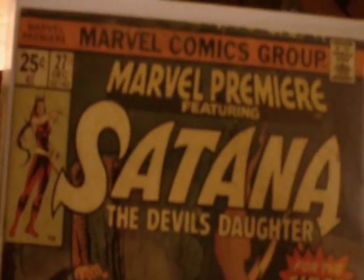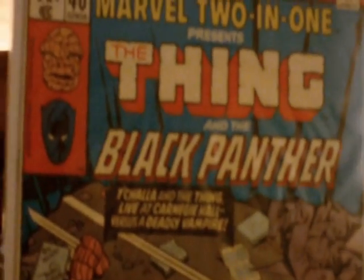Spelljammer. Incredible Hulk, issue 217. Fantastic Four 201. And Marvel 201 — The Thing and Black Panther.